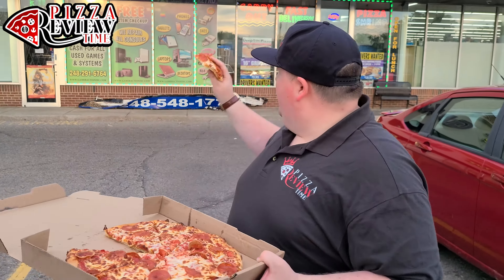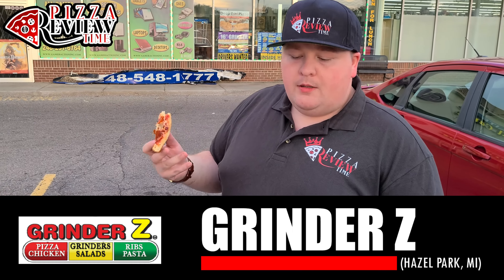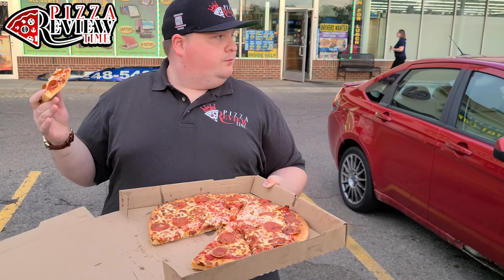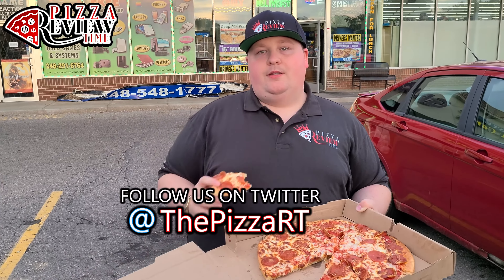Dig it. I'm going to give Grinders Pizza, Hazel Park, Michigan — standard pepperoni pizza — a good 6.5. Not bad. Yeah, pretty good. So if you like this review or you love pizza, check us out. We're on social media. Hit that subscribe button. We're all over the place, and I will see you again soon.